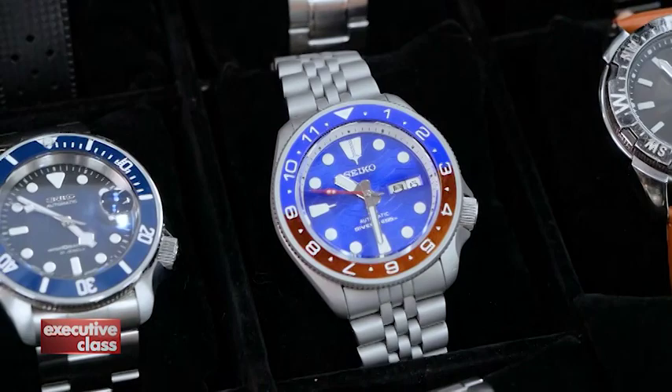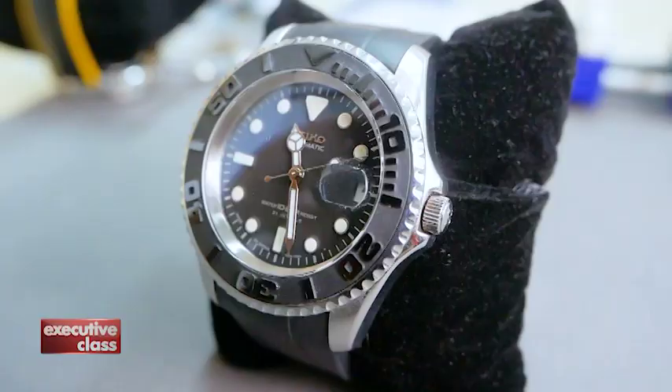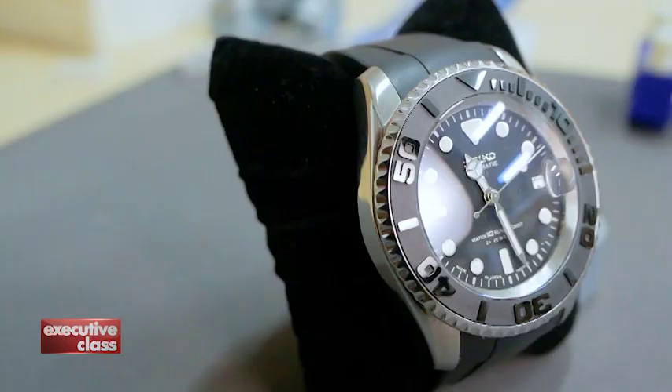This mod is an homage to the Swiss-made Tudor Black Bay, with its familiar bezel, dial, and snowflake hands. The most popular ones are the Rolex-looking homages — they almost look exactly like the Rolex. Like this tribute to the popular Rolex Yachtmaster, a rather complicated and pricey mod, because of the many steps required and the quality of the aftermarket parts purchased to build it.